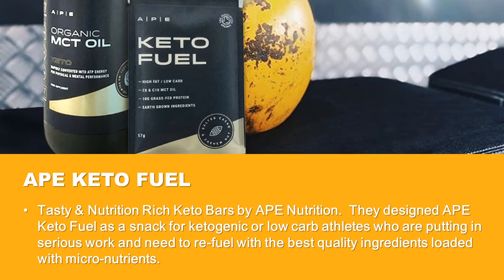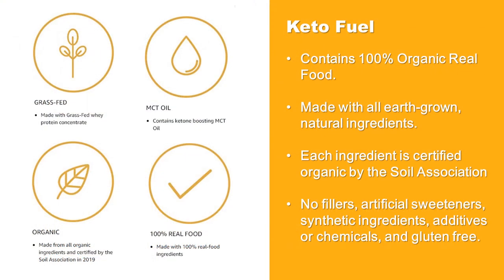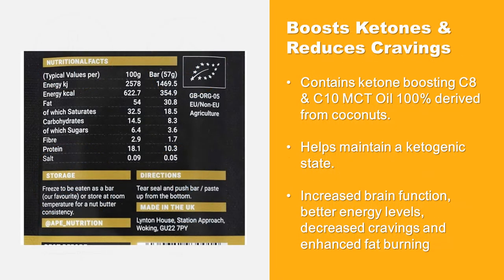Loaded with micronutrients, Keto Fuel contains 100% organic real food made with all earth-grown natural ingredients. Each ingredient is certified organic by the Soil Association — no fillers, artificial sweeteners, synthetic ingredients, additives, or chemicals, and it is gluten-free.